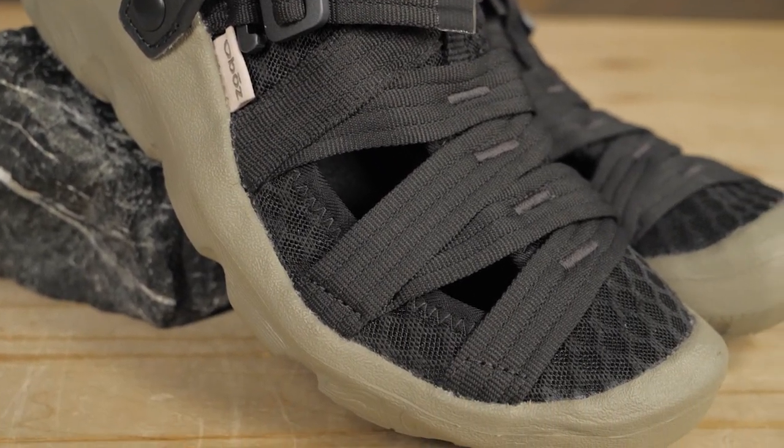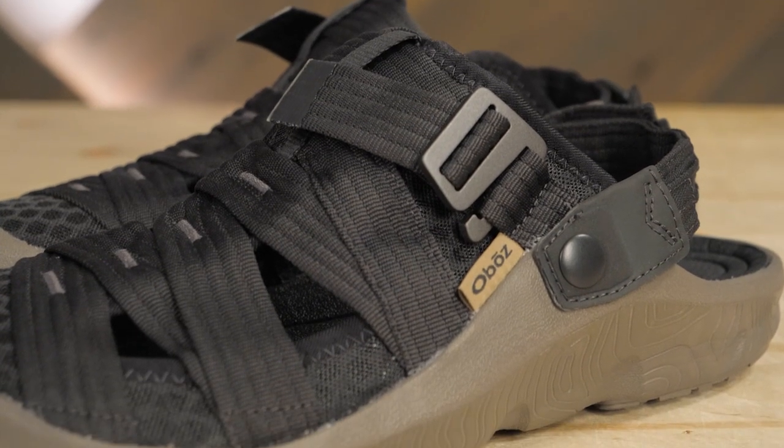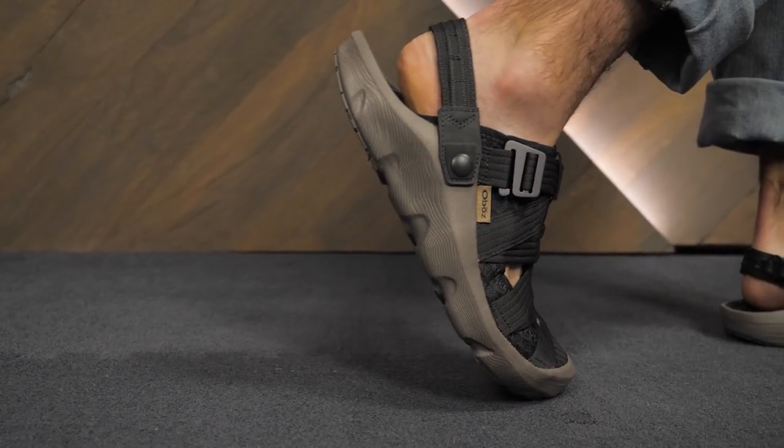Named for the Maori word that means catch your breath, rest, take a break, the Oboz Fakata Trail offers laid-back comfort for unwinding, but also has the chops for on-trail use. Let's take a closer look.